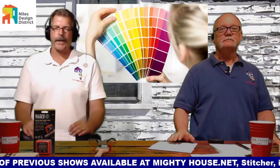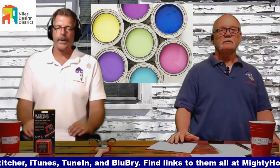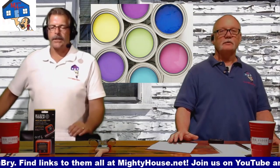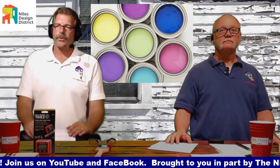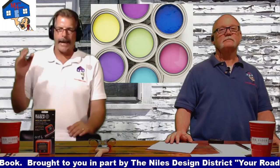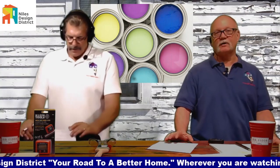How about fresh drywall that's just been hung and taped? USG makes a primer that has a little bit of lime in it — just like taping compound. On fresh drywall, the paper part looks different than where the taping mud is, giving a different sheen. When you go over all of the drywall with this primer, you don't get that variation. It dries firm, so it's easy to sand — about a two or three mil thickness that actually builds up. It'll fill pinholes in taping, you can sand it, then put your finish coat on, and you get some beautiful walls.